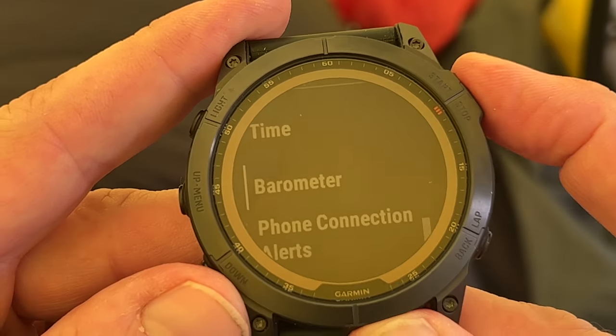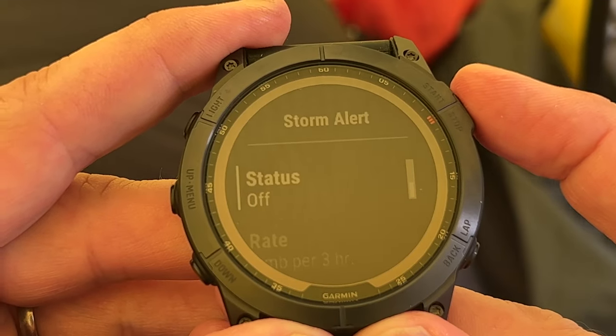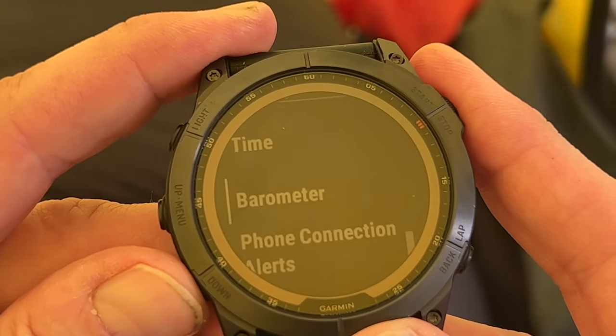Below time there is barometer. You can open that and set the storm alert. Bottom right brings you out for the next operation.